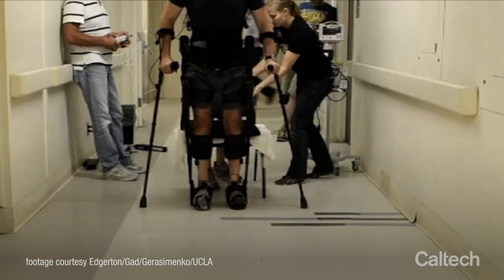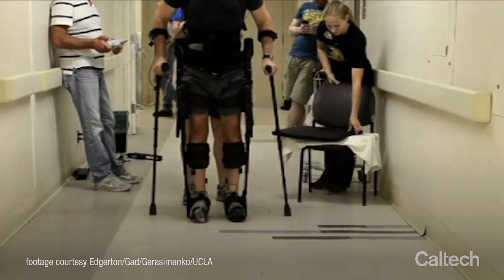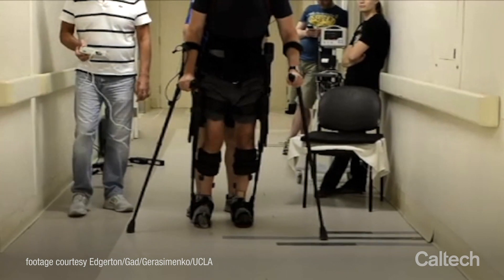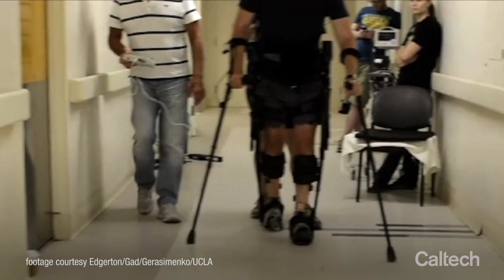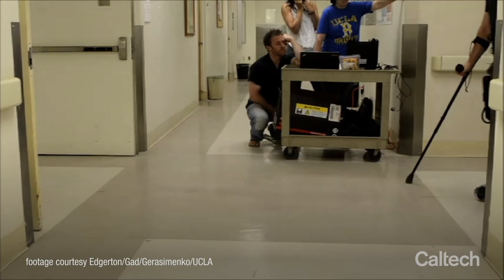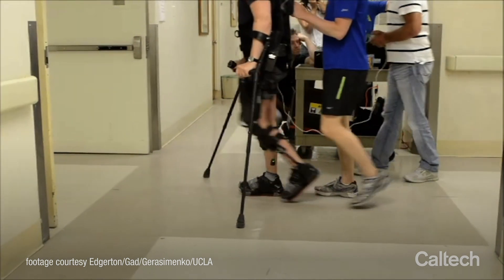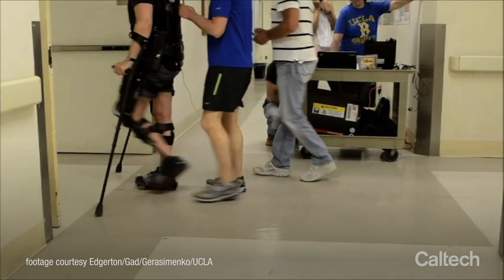Professor Joel Burdick in Mechanical and Civil Engineering has discovered with his collaborators that if you stimulate the spinal cord, they can actually get the legs to start to fire again. They've gotten paraplegics to stand with their own legs by stimulating their spinal cord. The first time you actually see a patient stand up, you're hooked — you just don't go back.